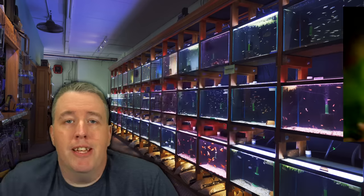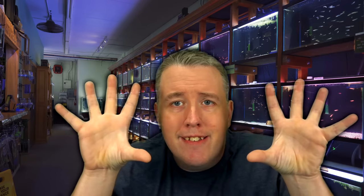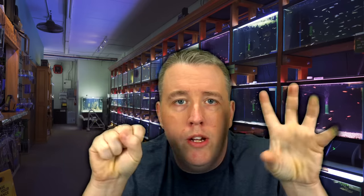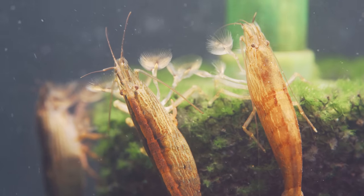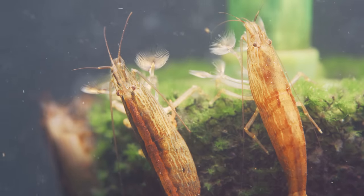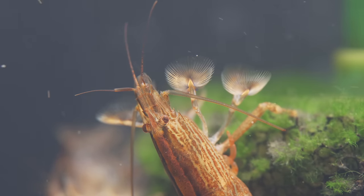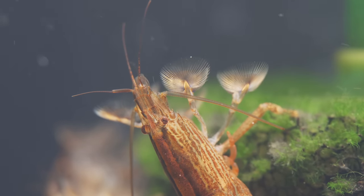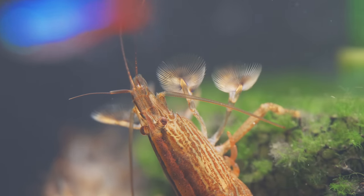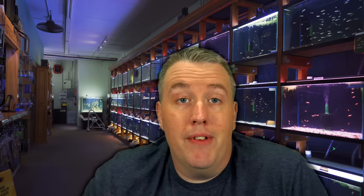Up first, I'm going to choose the Singapore shrimp or the bamboo shrimp. These are shrimp that get kind of large. They look kind of alien-like — they have fans on their hands to grab food, and they're a filter feeder. That means they grab particles out of the water and eat them, which helps keep your water clearer. They're docile, so even though they're bigger, they can live with nano fish and grab nano fish food out of the water — tiny pellets, baby brine shrimp, cyclops, all of that kind of stuff.